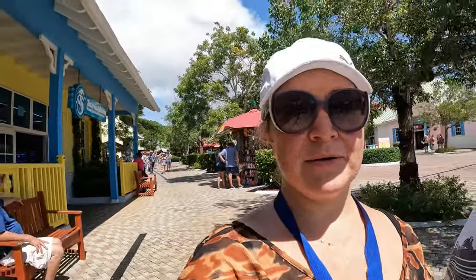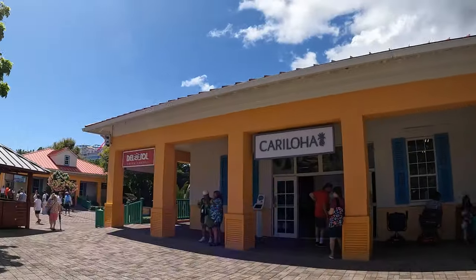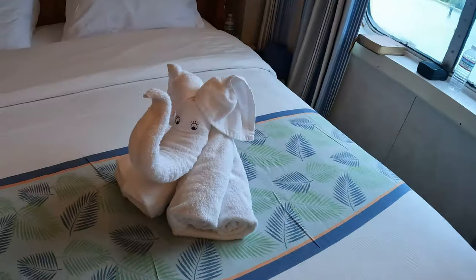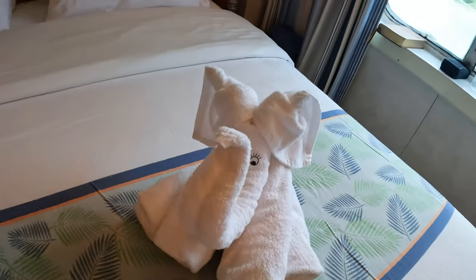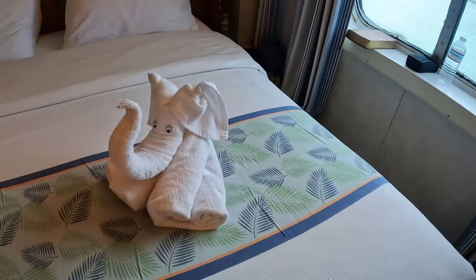Now we are going back to the ship, going to relax by the pool and have some iguana tacos and burgers possibly. Look at this — they're so elegant. Look at this beautiful elephant sculpture — look how beautiful! That's so precious.